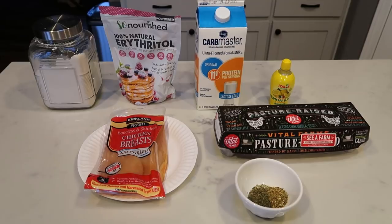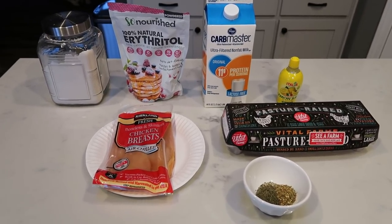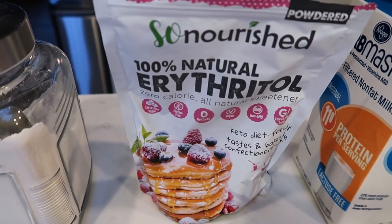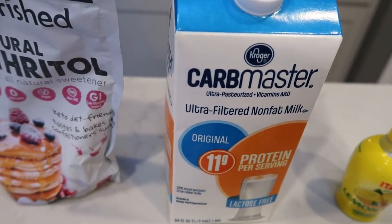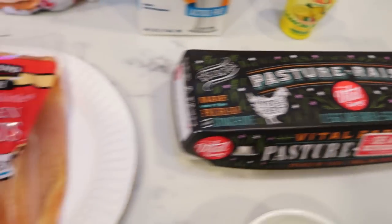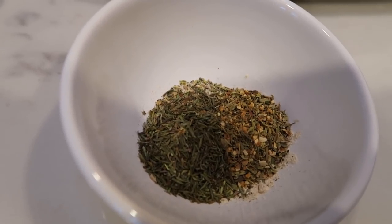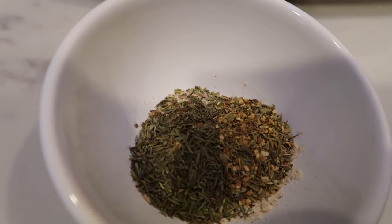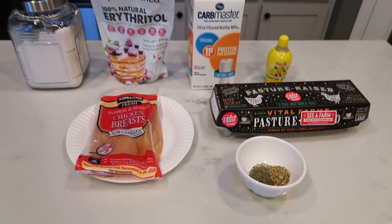For tonight's dinner, we are going to be making the best copycat Chick-fil-A sandwich, paired with some fries and some veggies. You're going to need some all-purpose flour, powdered sugar alternative — I'm using the So Nourished brand, linked in my Amazon store — light milk, lemon juice concentrate, an egg, chicken, and a bunch of seasonings. In my little bowl I have paprika, salt, pepper, onion powder, garlic powder, celery salt, rosemary, dill weed, basil, sage, thyme, celery seeds, and cayenne. So let's get started on our Chick-fil-A sandwiches.